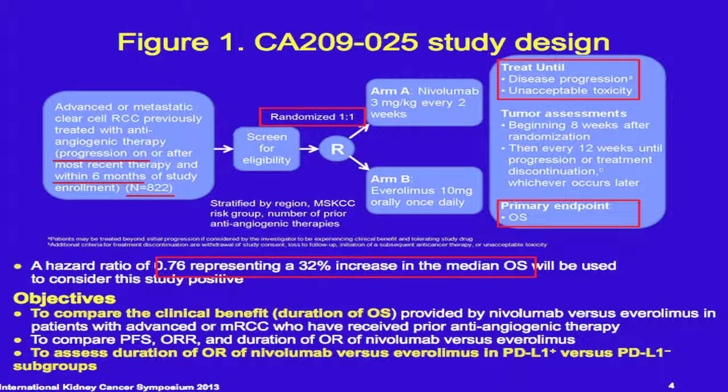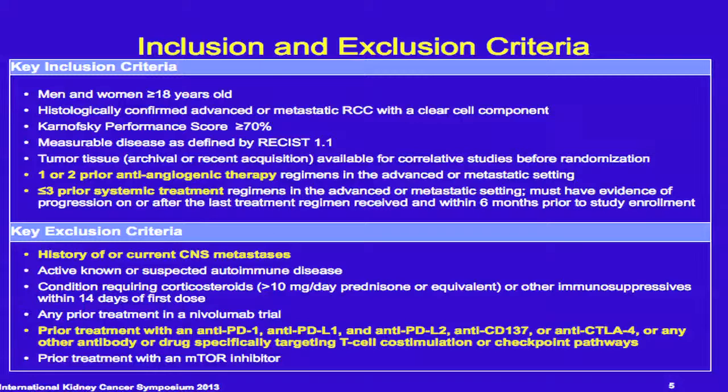The primary objective is the duration of overall survival, along with secondary endpoints of PFS and overall response rate. The duration of overall response is going to be compared in the two groups — the PD-L1 expressing and the PD-L1 not expressing group — which is why patients are stratified for PD-L1 expression before randomization.